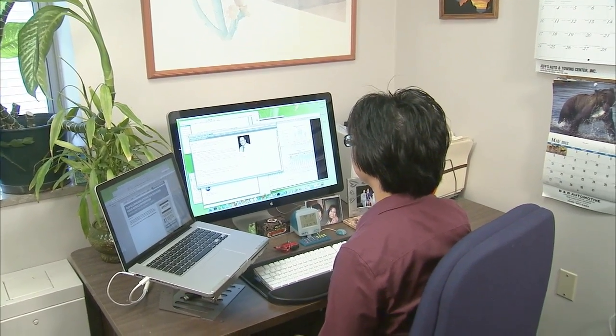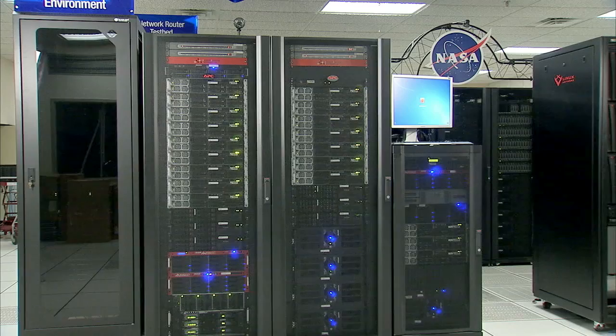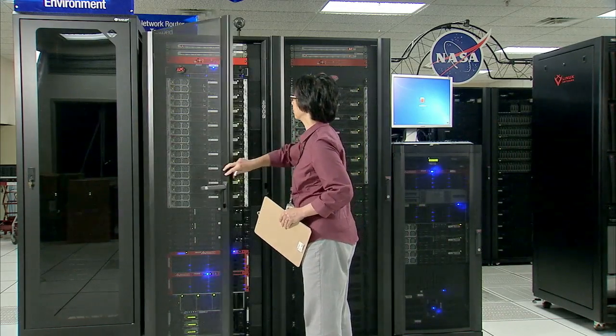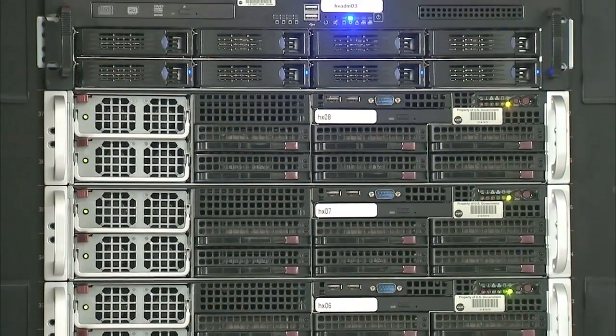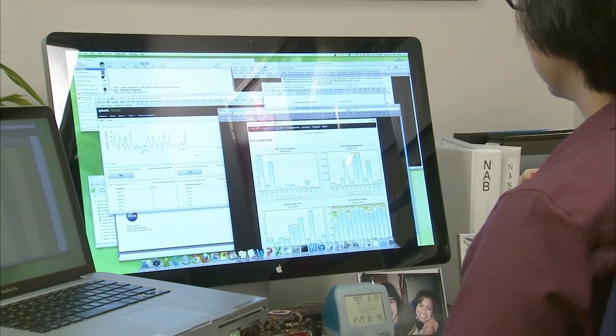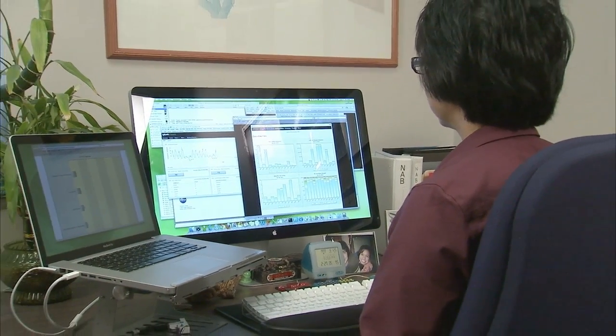My name is Fran Lawas-Grodek. I've been with NASA for — this will be my 29th year at NASA. I'm a computer engineer in the IT security office here on the lab. I work with a group of people where we protect the lab's data that flows through the computer networks. One of my main responsibilities is the firewall team lead. The firewall protects the data that comes in and out of the lab from the public internet, and what I do is make sure that adequate protections are put in place within the firewall.